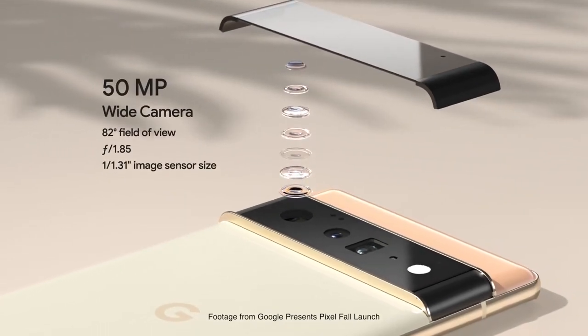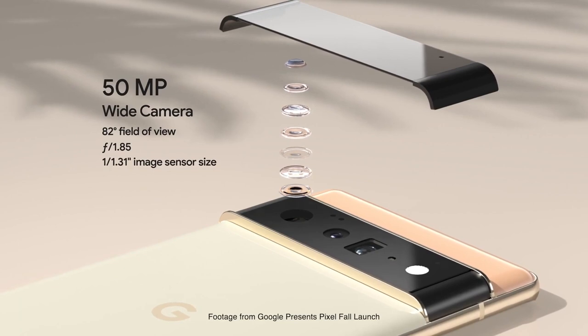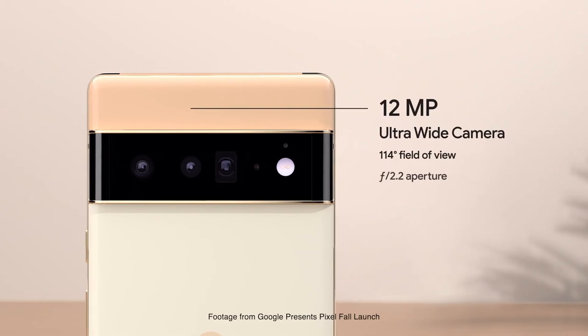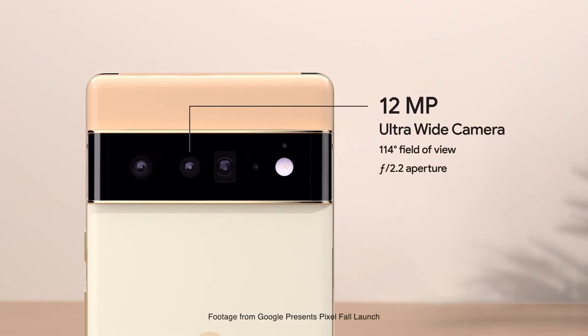The Pixel 6's advanced camera system makes it hard to take a bad photo. Larger sensors bring in more light, color, and detail, while the ultra-wide lens gives you bigger, bolder shots.